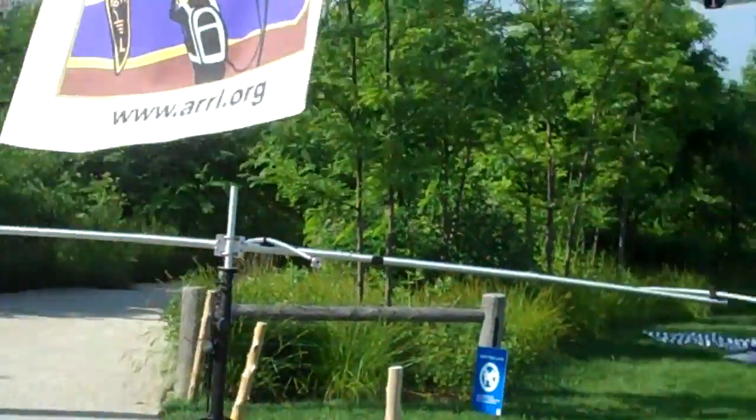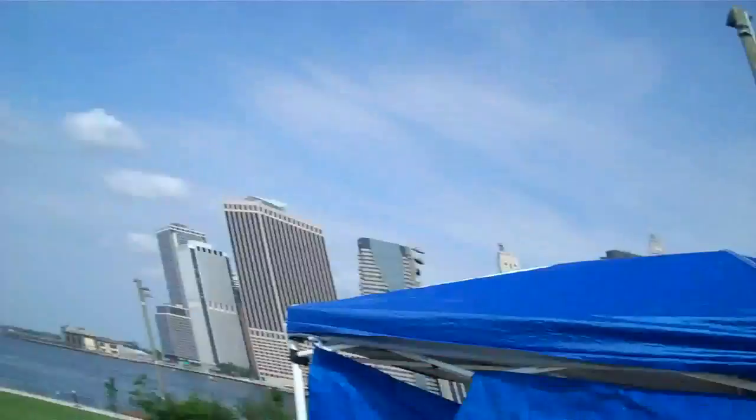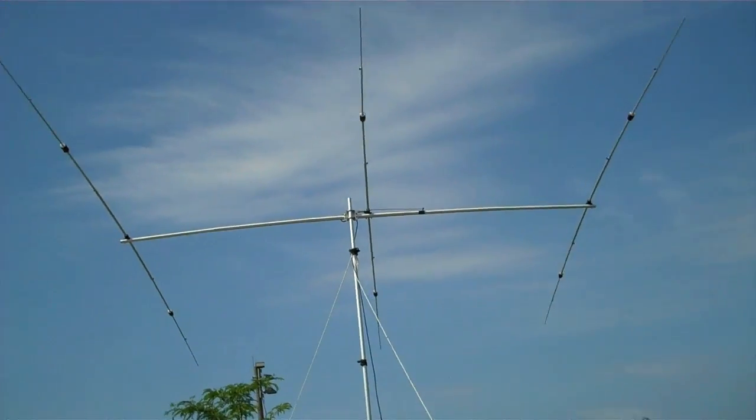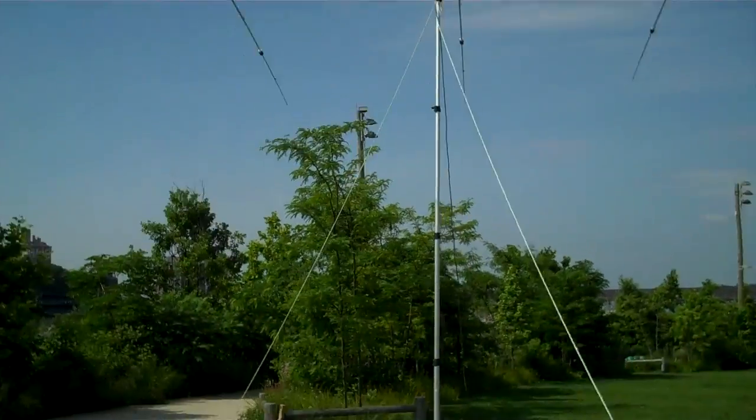Just going to set it up. It's about 9 a.m. Here is my antenna. It is a YP3 directional antenna, now pointing towards east-north-east.